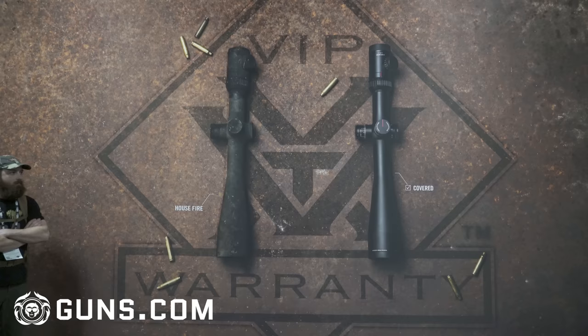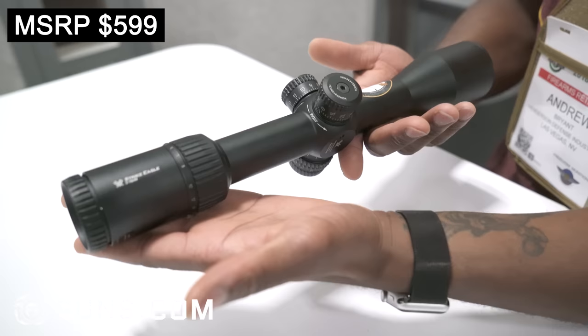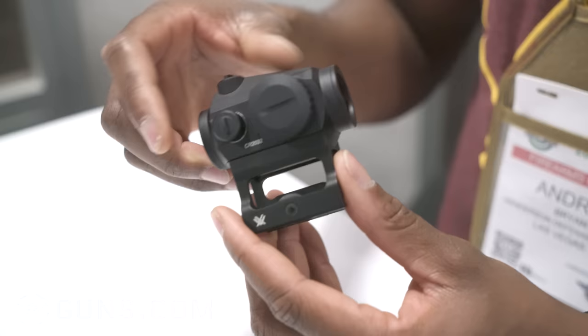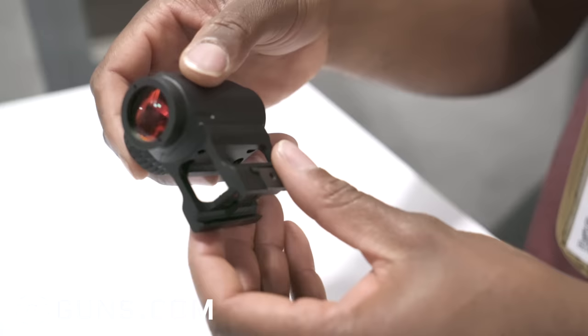We're at the Vortex booth. What I have in front of me are two Vortex Optics. The thing I like about Vortex is that you're getting quality glass at a reasonable price. What I have here is a Strike Eagle, which is a variable optic that can be used on an AR platform or a precision rifle. And then they're introducing a new red dot this year that's only going to cost you about $150 retail, which is excellent compared to a Trijicon that's going to cost you a lot more.